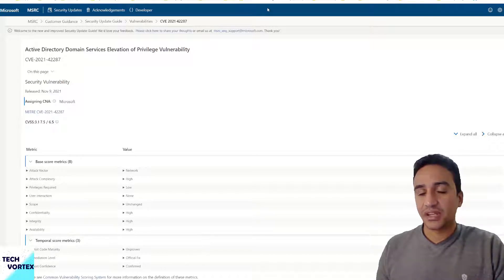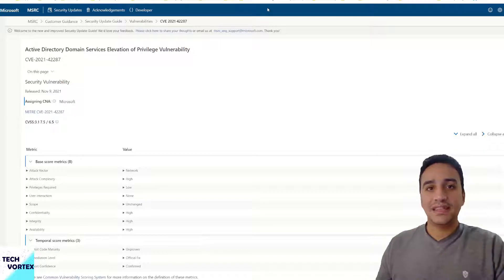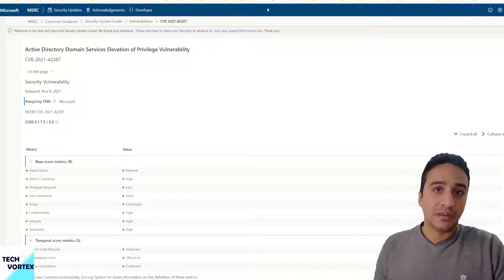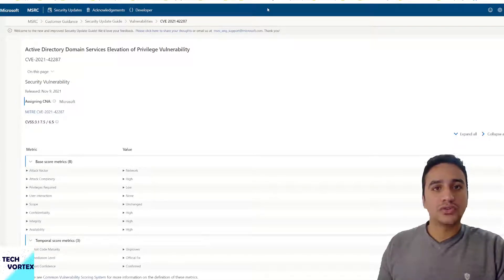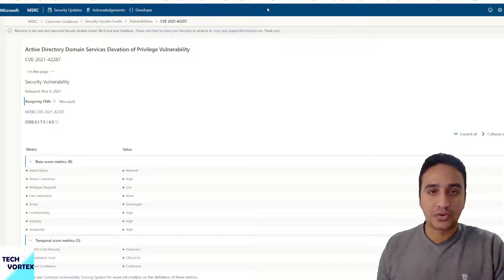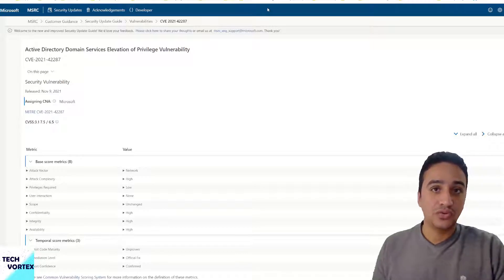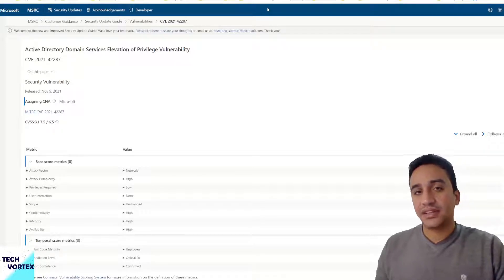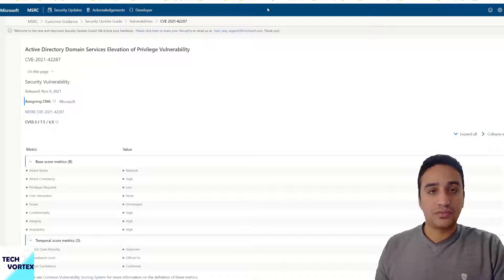You should apply this patch if your environment is subject to the vulnerability, and you should first test it in a test environment, performing a risk assessment and checking the status after applying the patch. As a best practice, you should also have vulnerability scanning tools such as Nessus or Qualys to perform regular scanning and understand your current security posture and vulnerability profile.